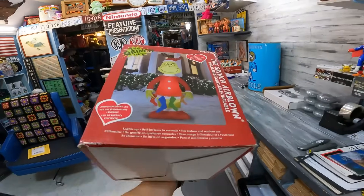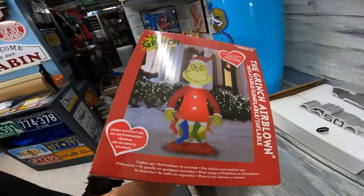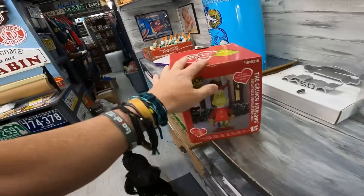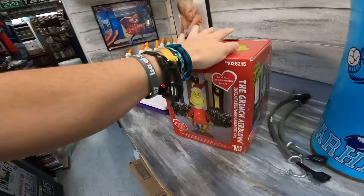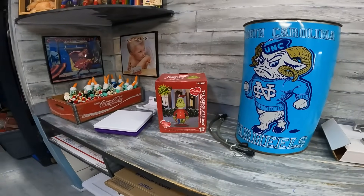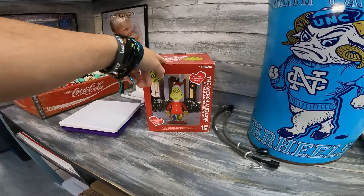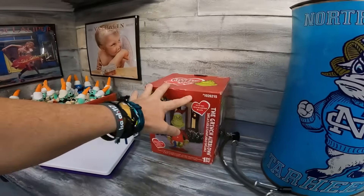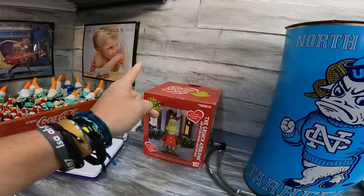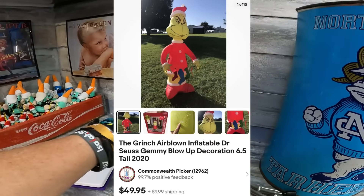Here's what sold: this is the Grinch inflatable and it sold for 50 bucks plus shipping. I was hoping it would sell before Christmas because that means all of our Christmas inflatables have now sold. That was one of the best buys we had this year — at that one sale we bought like five or six different ones for about 30 bucks and ended up making three or four hundred bucks. They're so easy if you don't mind blowing them up, because blowing them up and showing that in the picture gets you a sale more often than not.